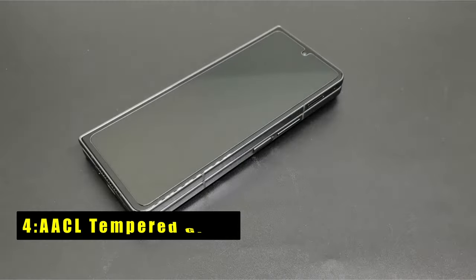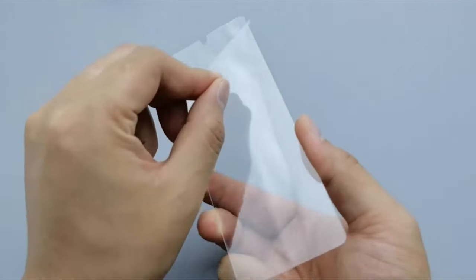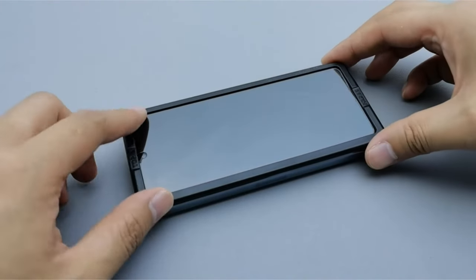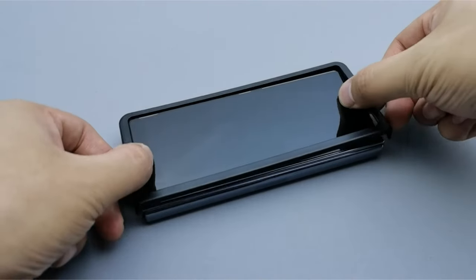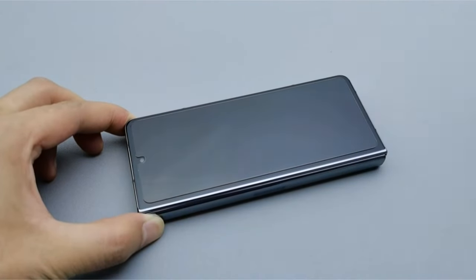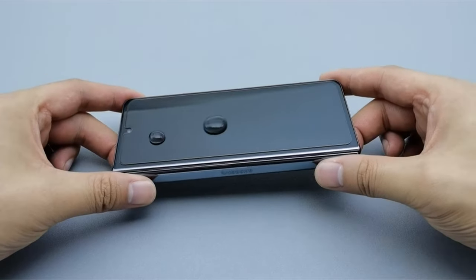At number 4 is the AACL Tempered Glass. The AACL screen protector offers superior protection for both your phone's front screen and camera lens, thanks to its high-quality 9H tempered glass. This robust protector shields against scratches and daily wear and tear, ensuring your device stays pristine. Designed to be case-friendly, it leaves enough room for various case styles, though it does not cover the entire screen.